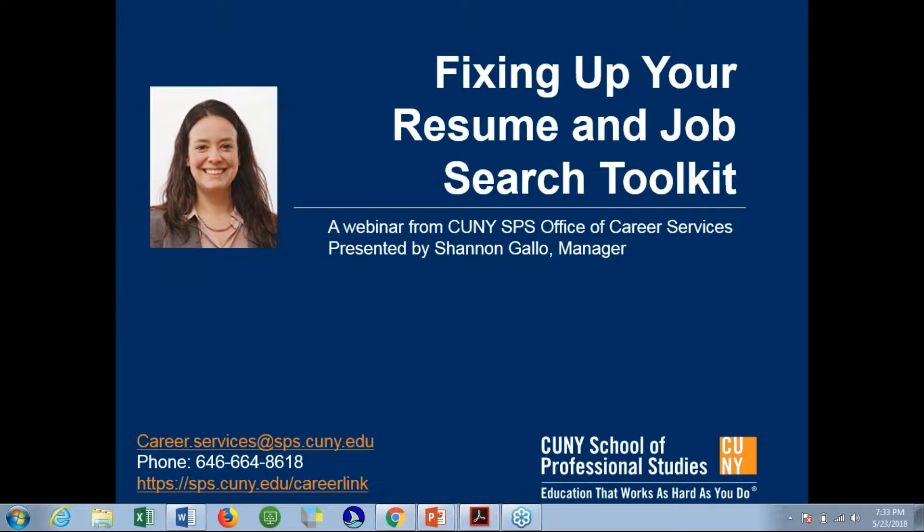My name is Shannon Gallo. I'm the manager of career services here at the CUNY School of Professional Studies. I would like to thank everyone for joining us this evening. I'm really excited to have this opportunity to talk with all of you about fixing up your resumes and working on your job search toolkit in preparation for your career search.